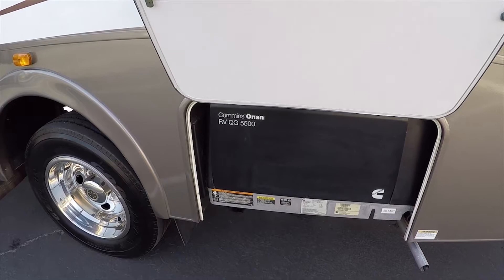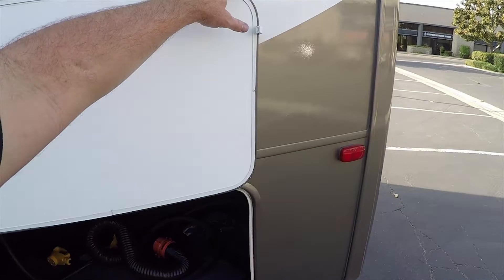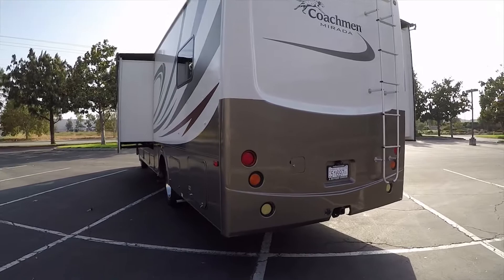This is the Marquis Gold Series generator — the best in the business. It's very quiet running. There's a big 50-amp power cable so when you go to the campground you can plug in all your gizmos and have plenty of power to run.